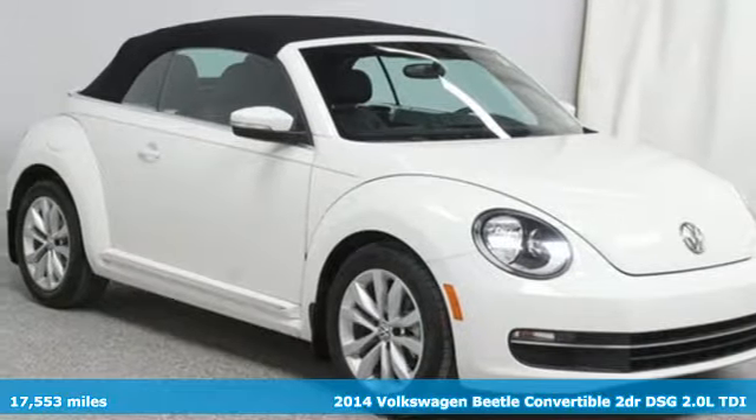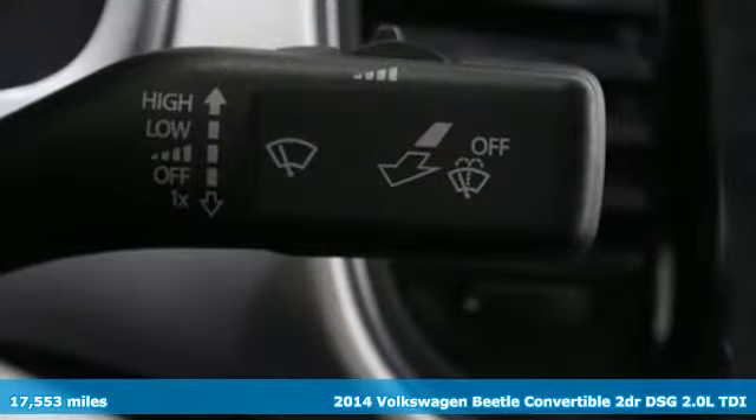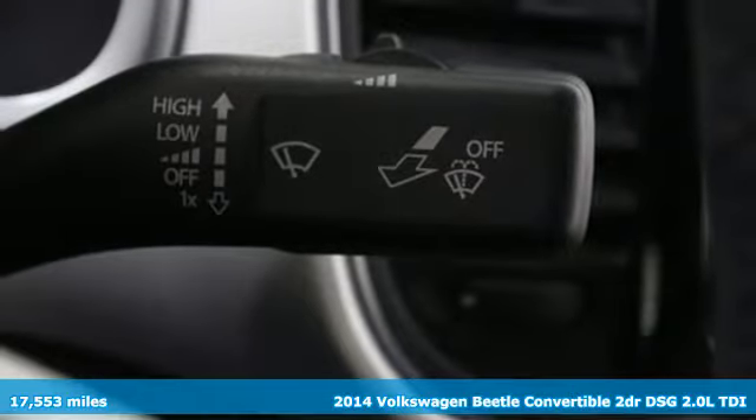It's a 2014 Volkswagen Beetle convertible. Break the mold and outrun the crowd in this iconic Beetle.